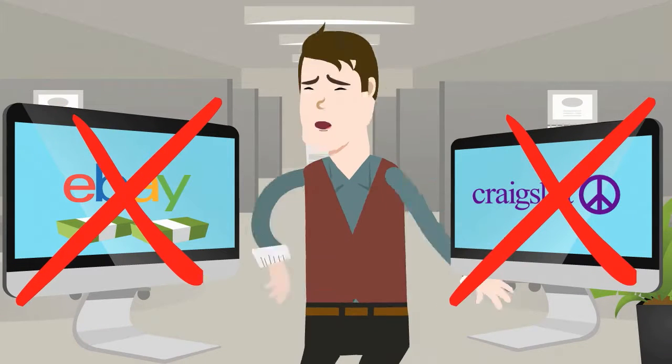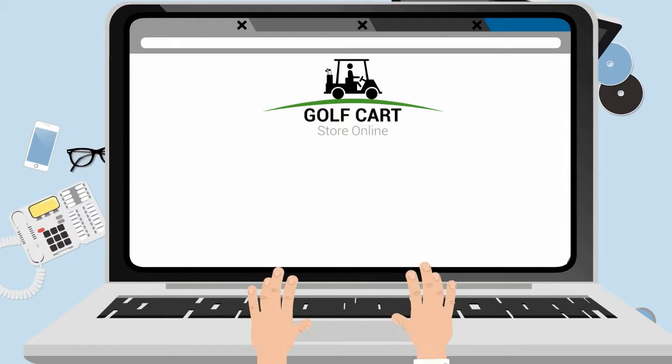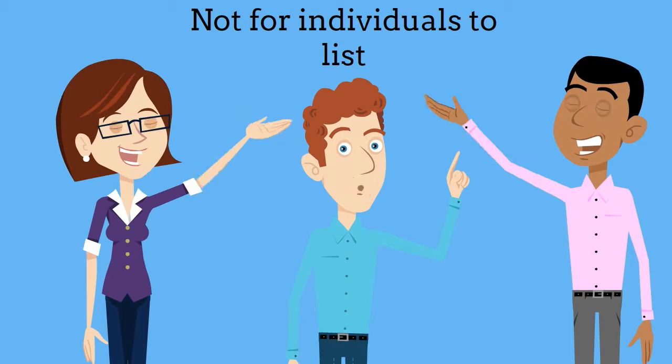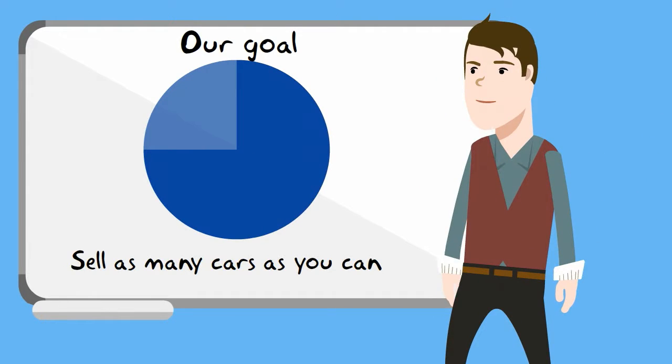Both are not good options and they don't gear towards the golf cart dealer. I used the GolfCartStoreOnline.com website to list my carts. This website was designed for golf cart dealers only to sell and move inventory. The service is not for individuals to list. This is an ad-free website and is super easy to use. Our goal is for you to sell as many carts as you can.